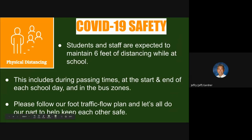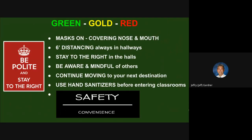Students and staff are expected to maintain six feet of distancing while at school — this includes during passing times, at the start and end of the school day, and in the bus zones. Those videos will come later. Please follow our foot traffic flow plan and let's do our part to keep each other safe. There are going to be three colors of tape on the floor: green all over the building, some gold, and very little red. Masks need to stay on — nose and mouth covered. Six feet of distancing always in the halls. Stay to the right. Be aware and mindful of others and continue moving to your next destination. Use hand sanitizers before entering classrooms. Remember, it's safety over convenience.